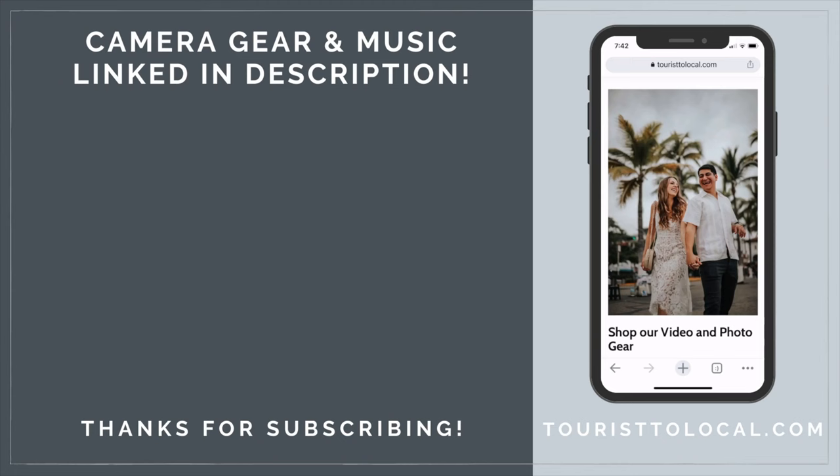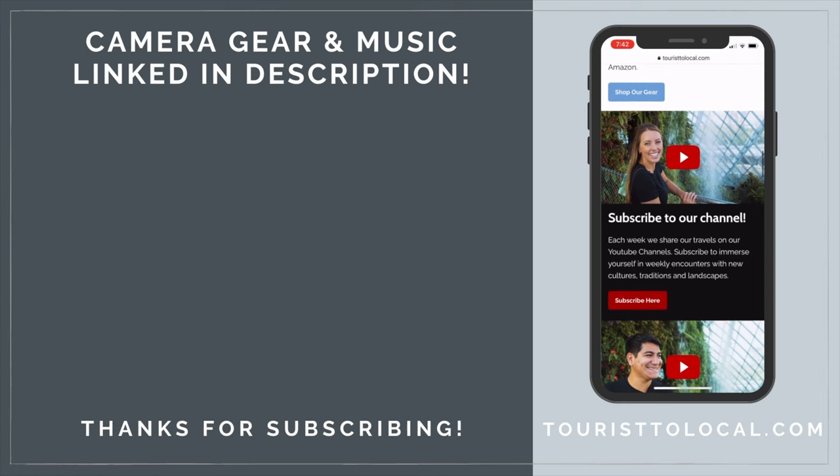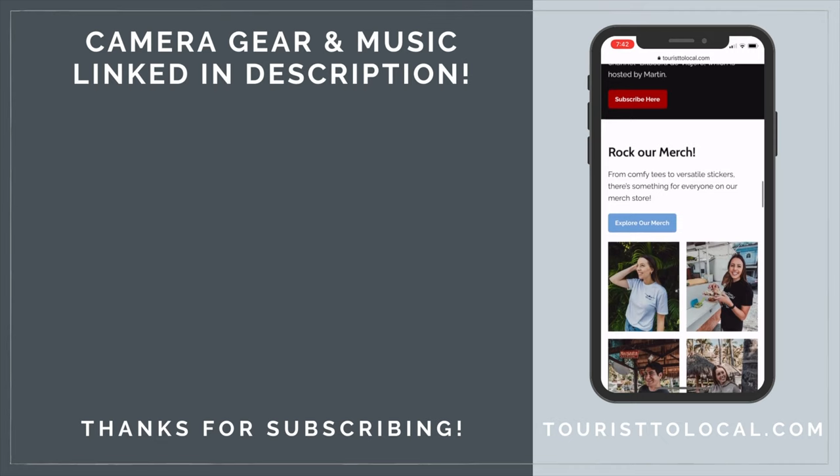Curious what camera gear we use while traveling? Want to rock some of our awesome merch? Or maybe you just want a discount with some of our favorite companies? Make sure to check out the description of this video for links to all these things and more.